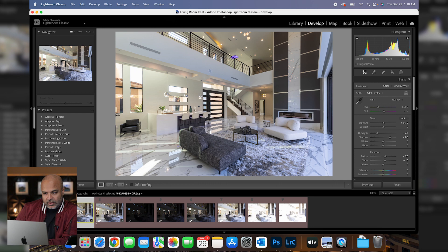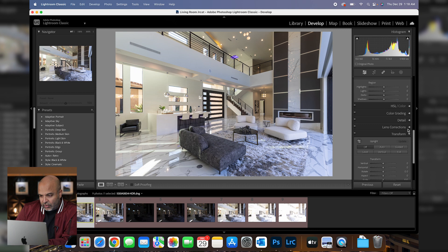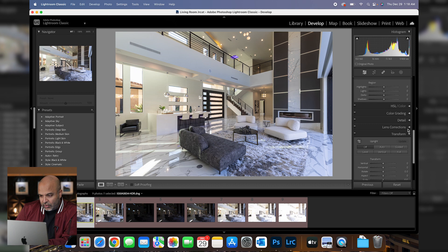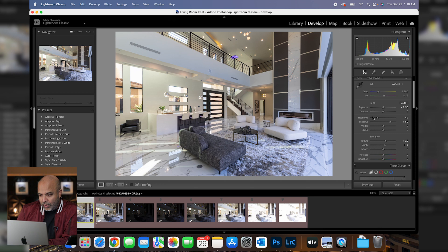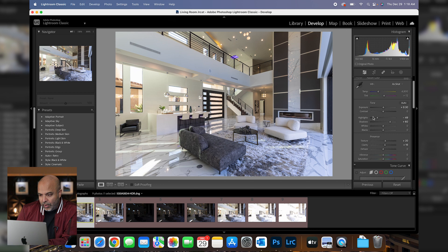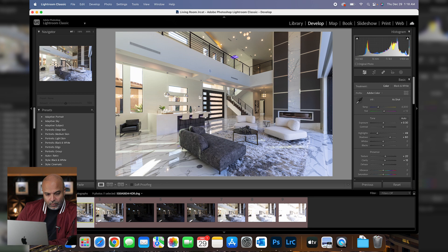By merging those images together and creating that huge raw file, I'm able to push and pull and make this image exactly the way I want without destroying it. So that raw file is this right here. All I did is add a couple changes — start with lens corrections, then drop the highlights a little bit, shadows, kept whites and blacks the same, clarity and texture, and that's it. This is a good starting off point so I can build my image up in Photoshop.